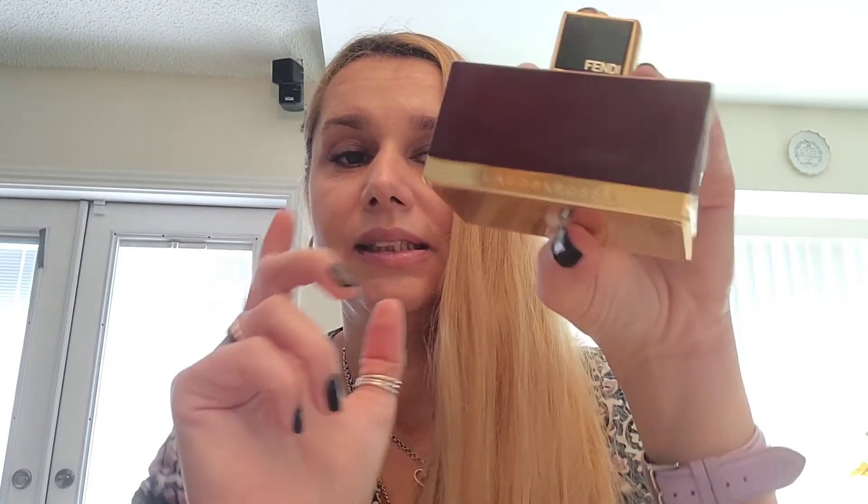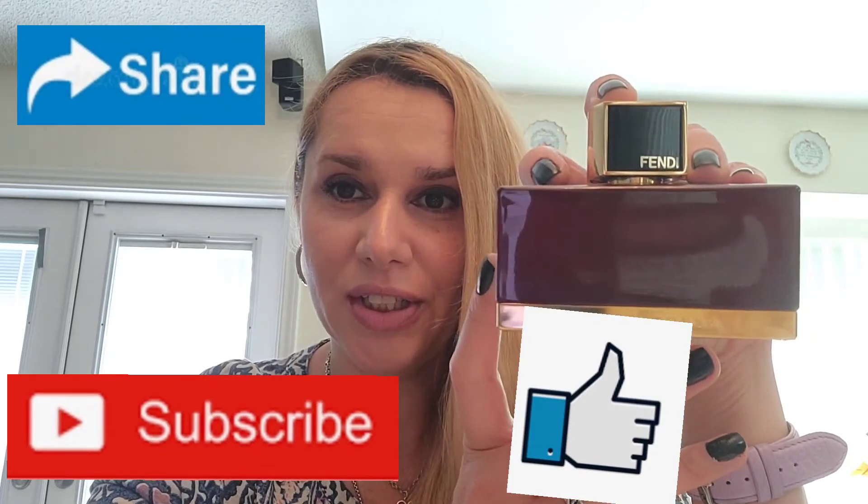It's a very cherry, sweet fragrance. The lasting power is great — seven to eight hours — and the price starts at about $25 to $26 online. This is Fendi L'Acqua Rossa L'Elixir eau de parfum for women. Thank you very much for watching, till next time.